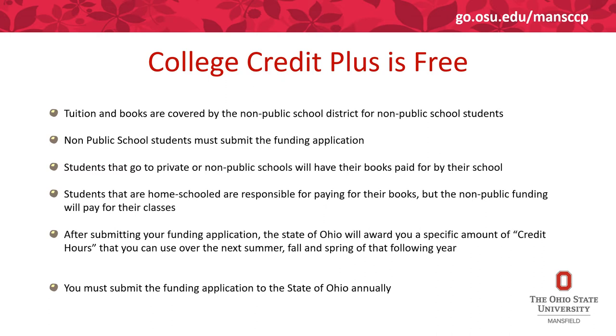After submitting the funding application, the State of Ohio will award you a specific amount of credit hours that you can use over the next summer, fall, and spring semester.